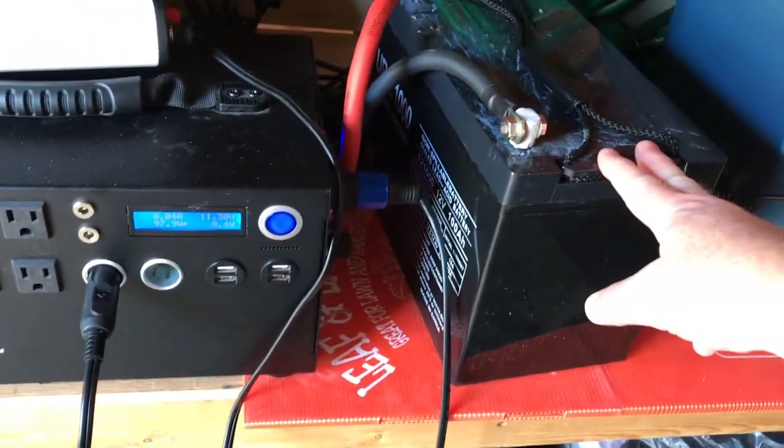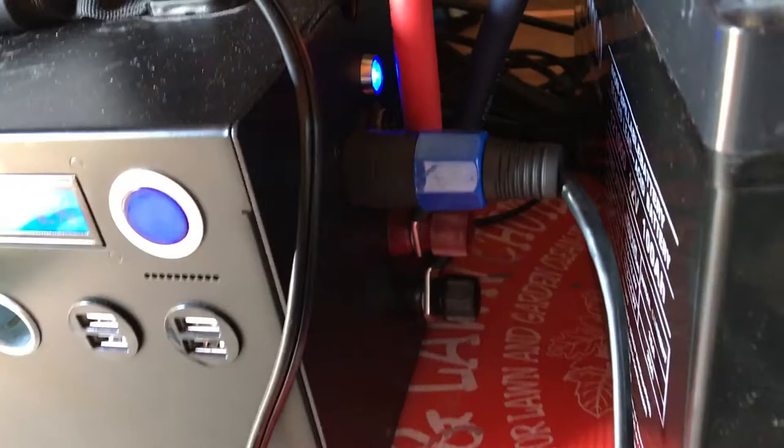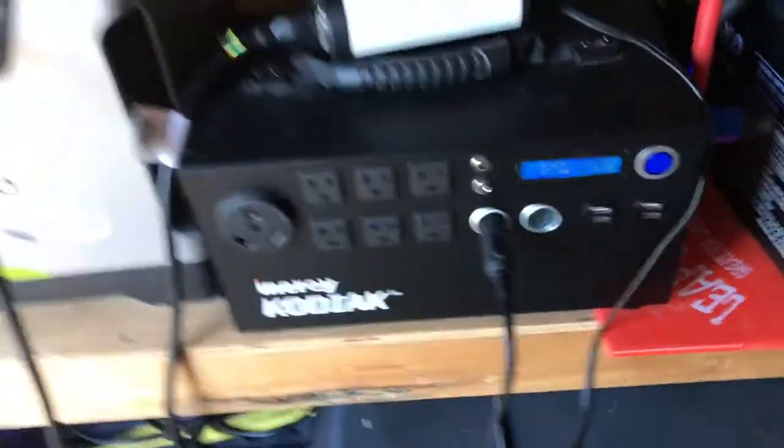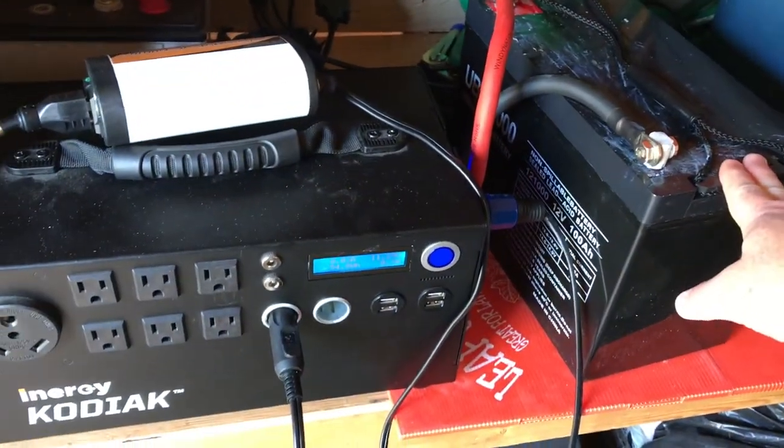I posted a video on connecting an external 100 amp hour battery to the Kodiak. You can see the connections — positive to positive, negative to negative. This external battery is 1100 watt capacity, and the Kodiak has a thousand watt capacity.